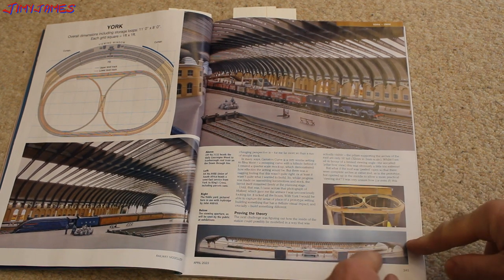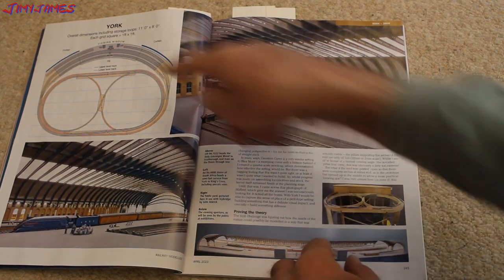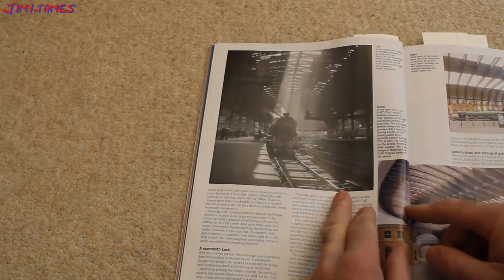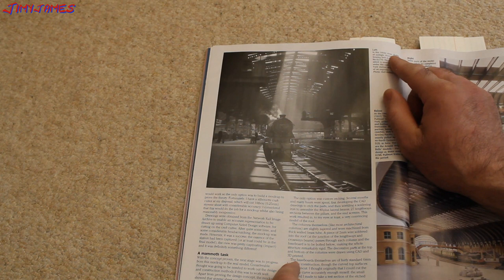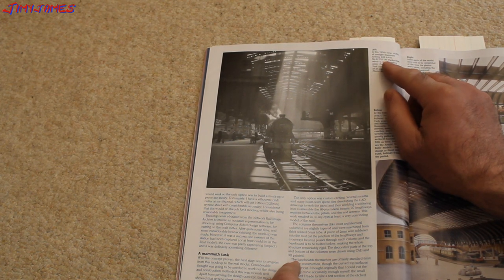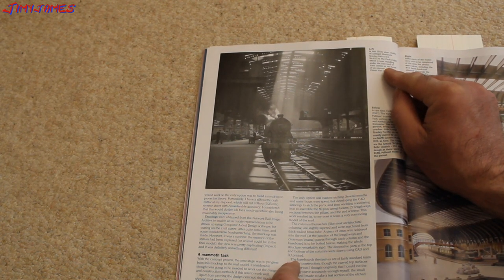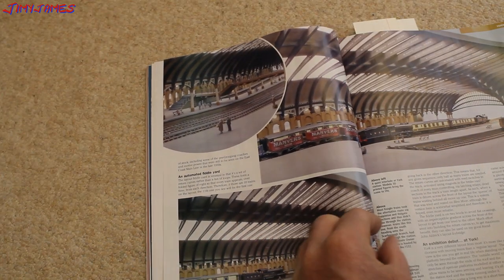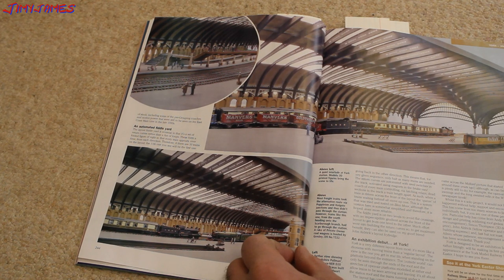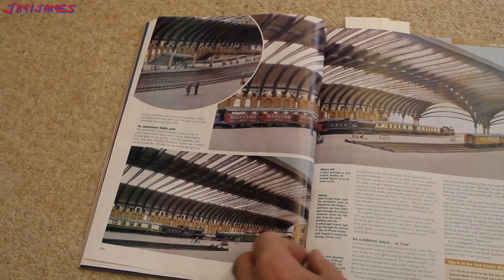There's a photo of it there — that's the back side of it. You look through the little viewing window and you can see. There's a nice black and white photo of it. In this 1950s view, a shaft of sunlight illuminates a Gresley D49 4-4-0, No. 62770 The Puckeridge, standing under the vast roof of York Station at the head of an express. York will be on show for the first time at the York Model Railway Show, 8 to 10 April 2023. For further details, visit yorkshow.org.uk. That's quite impressive.